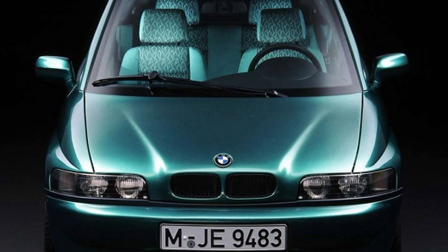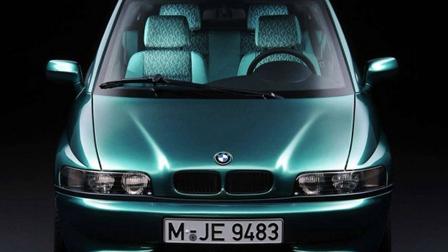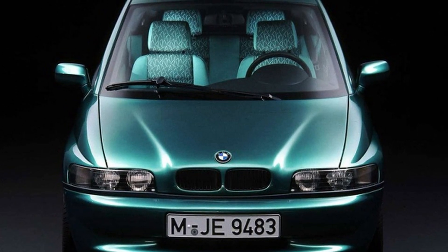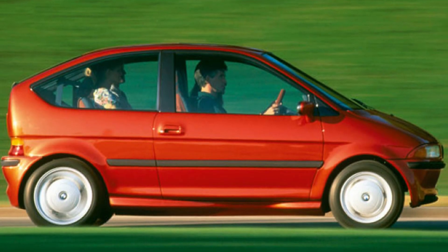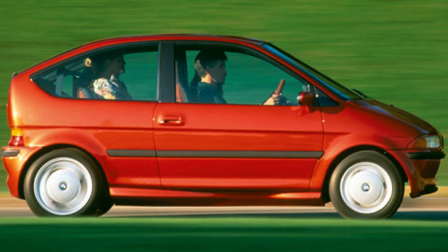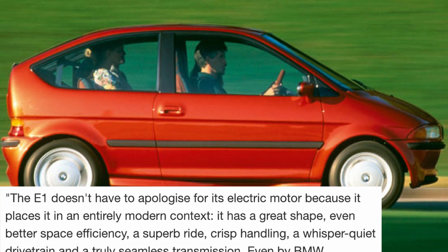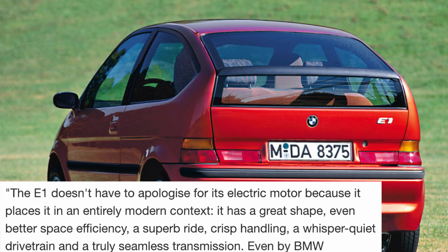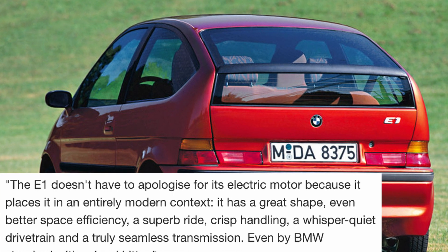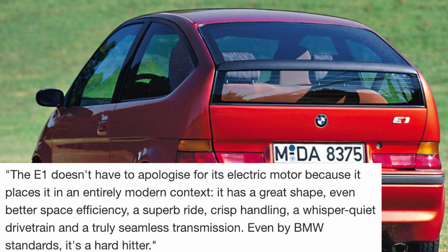The styling wasn't the only thing the car inherited from BMW. Despite having only 45 horsepower, it was quite enjoyable to toss around, thanks in no small part to the extensive use of aluminum and plastic, resulting in a curb weight of under 2,000 pounds. Autocar tested the car and had good things to say about the driving dynamics: the E1 has a great shape, even better space efficiency, a superb ride, crisp handling, a whisper-quiet drivetrain and a truly seamless transmission. Even by BMW standards, it's a hard hitter.